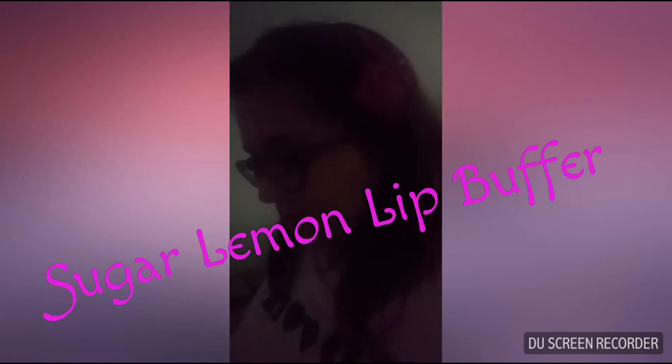The next thing I got was the Sugar and Lemon Moisturizing Lip Buffer from Serafine Botanicals, and this one is $24. Again, this is another product that already retails for more than the subscription you pay. It's sealed right now but I'll open it and use it. It's a moisturizing lip buffer — looking forward to that!